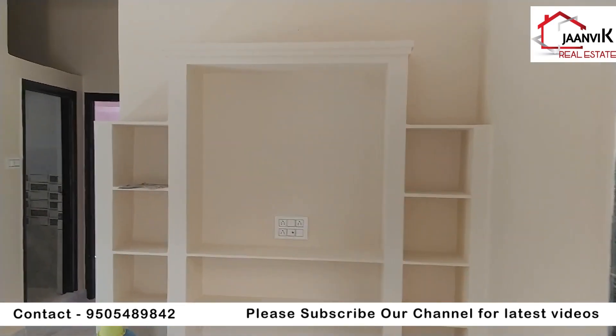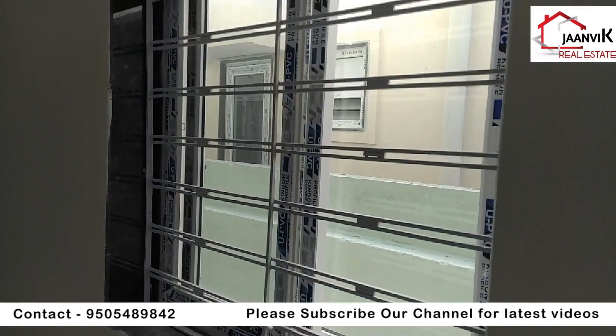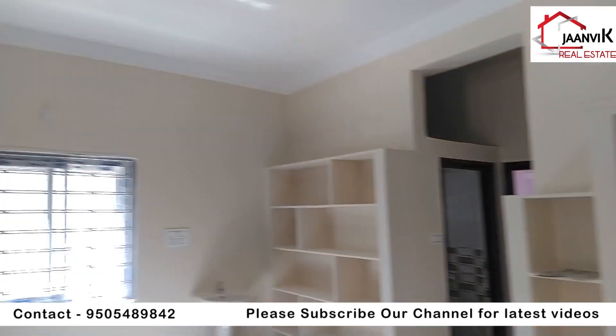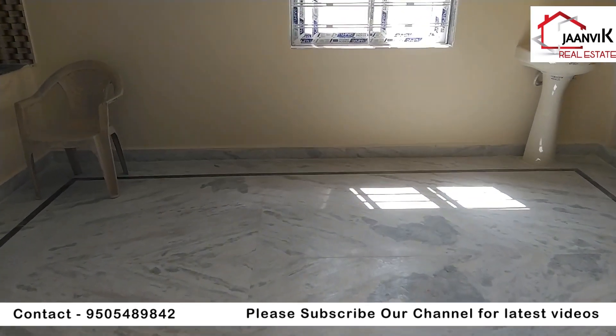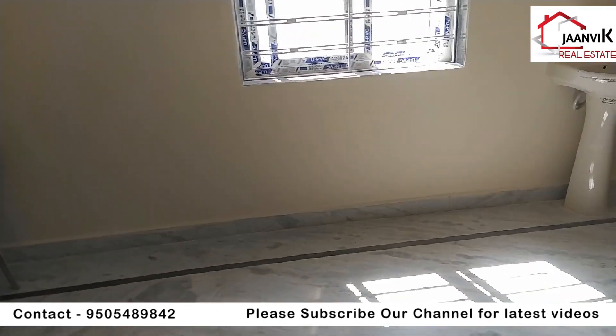This is the TV area in the small hall, featuring a UPVC window. Here is the dining area. The overall hall space is very generous.